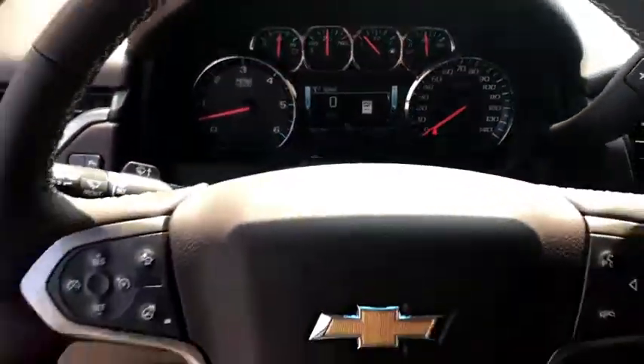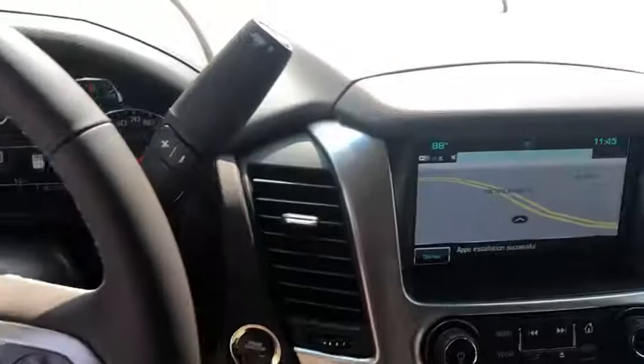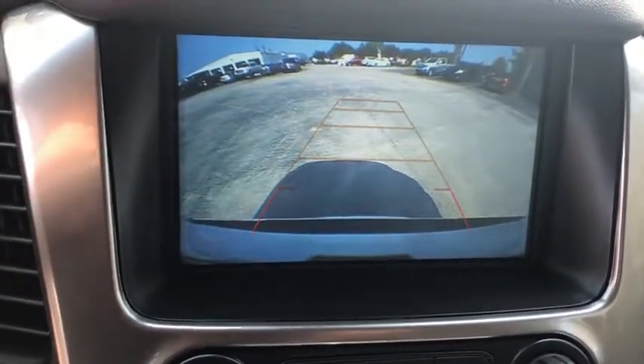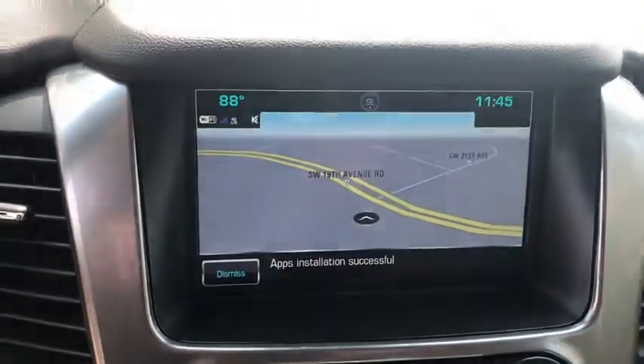Universal garage door opener, compass, CD player, trip computer, fog lamps, electronic stability control, fog lights, rear window defroster, security system.